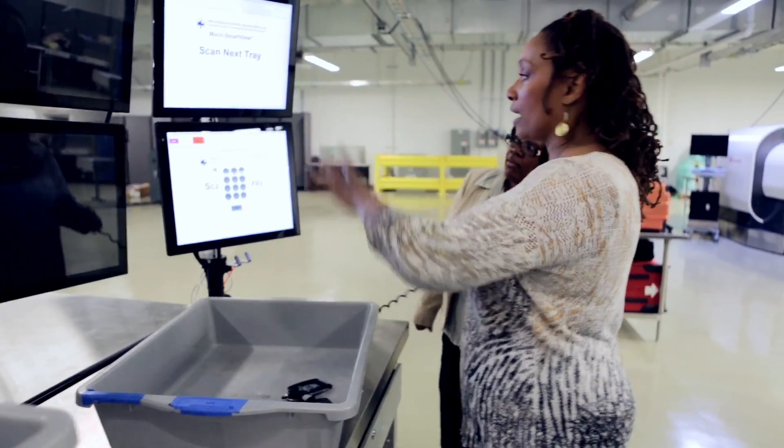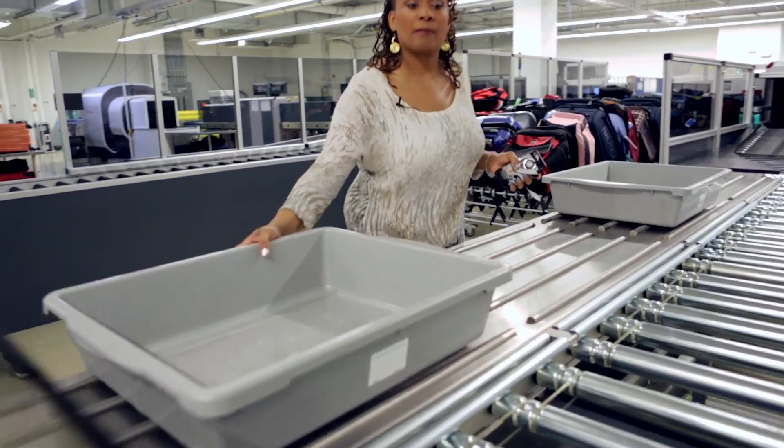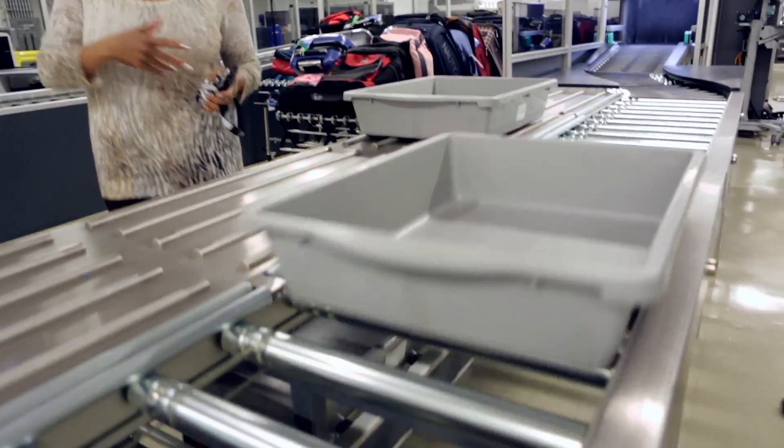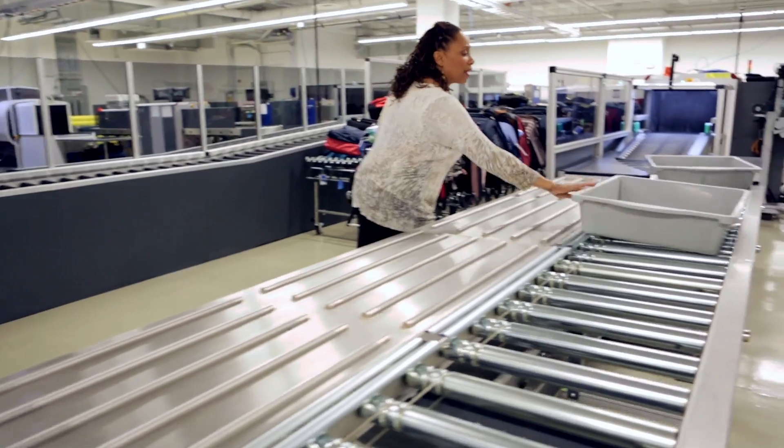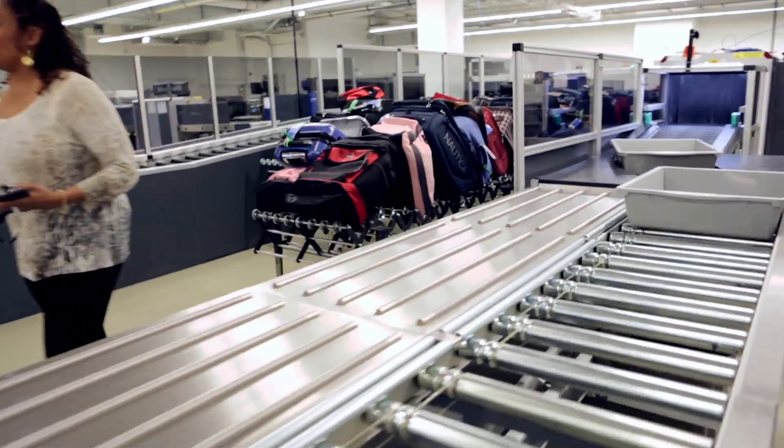Equipment is tested for qualifications and requirements here before it goes out in the field. An example would be the automated screening lanes that we now have installed in different airports. Now I don't have to wait for the next person in front of me — they can push their bin whenever they get ready.